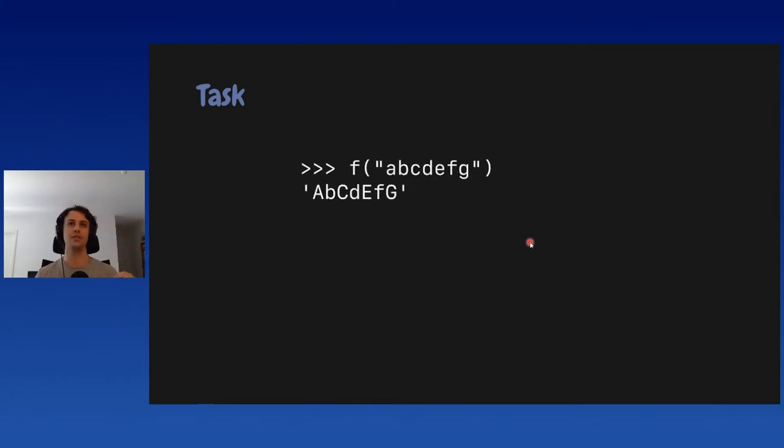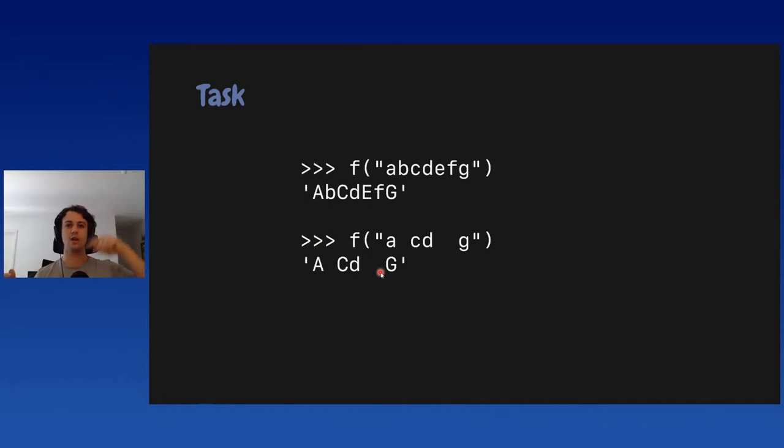The task the beginner had to solve is to write a function that takes in a string and returns the same string but with the characters' casing alternated — uppercase, lowercase, uppercase, lowercase, et cetera. To be absolutely clear about the specification: we always try to change the casing of the character, even if the character doesn't have a different casing. So whether there's whitespace or punctuation, we still always go up, down, up, down, et cetera.